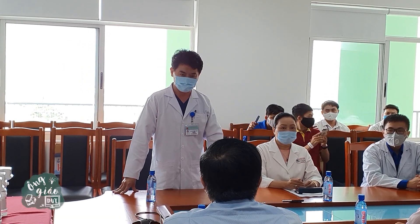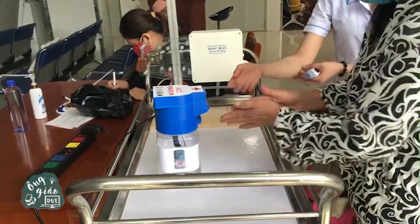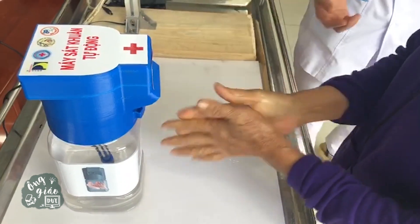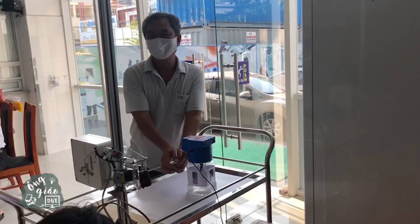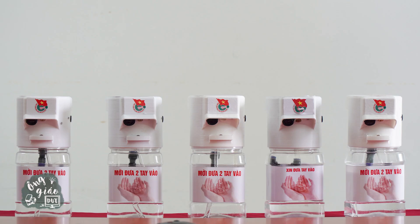Dr. Lê Đức Nhưng, director of Danang Hospital, highly appreciates the effectiveness of the automatic hand sanitizer machine because it meets fast hand washing requirements with proper antiseptic process, and ensures the suitable amount of antiseptic solution on surface. This machine also brings safety to patients, medical staff and doctors in the hospital, especially in the admissions office and consulting room.